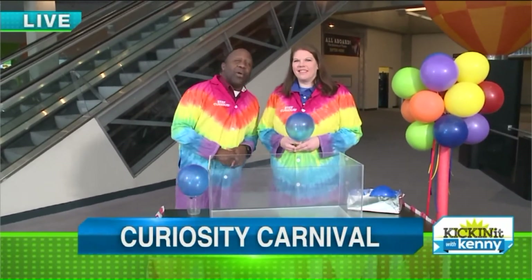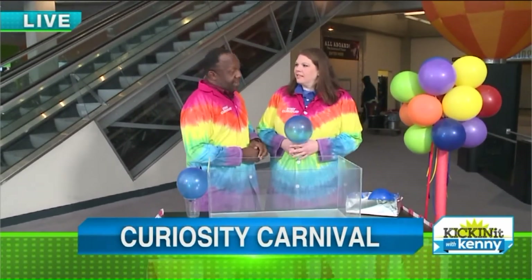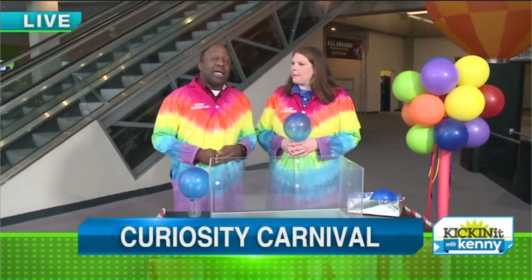Good morning, everybody. Stay curious. Here at the Great Lakes Science Center, they have a great event happening on President's Day weekend, the 17th, 18th, and 19th. It's called Curiosity Carnival.